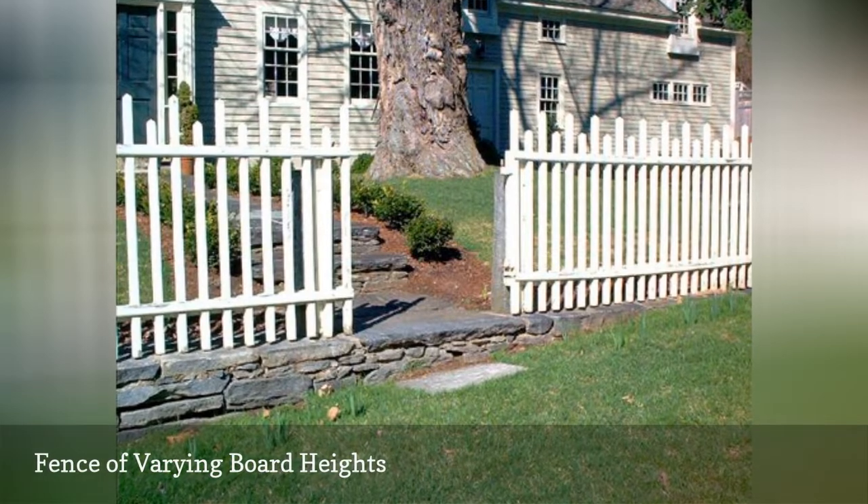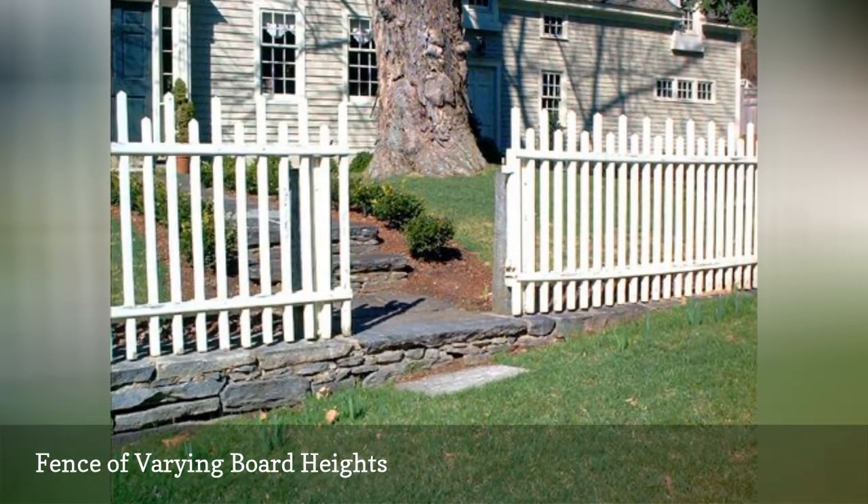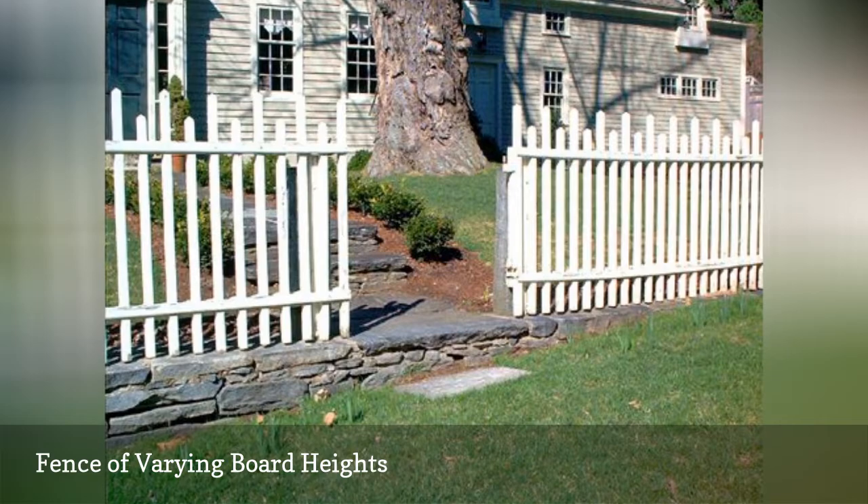But here, the balusters are of varying heights, presenting a more interesting look.